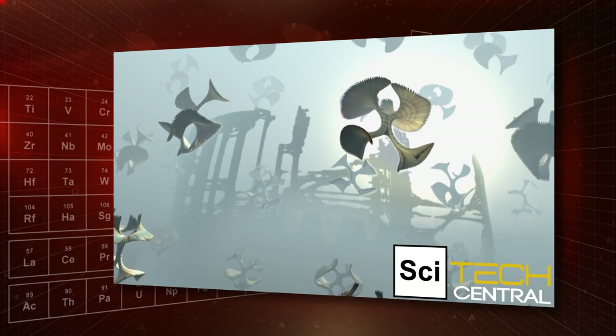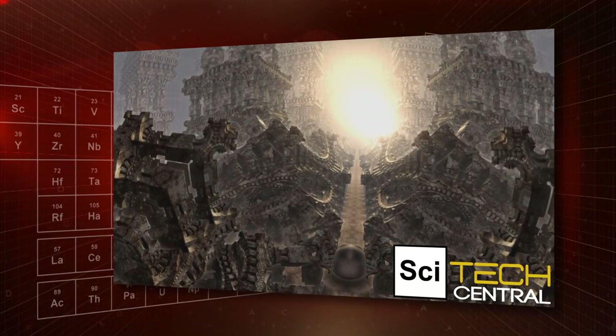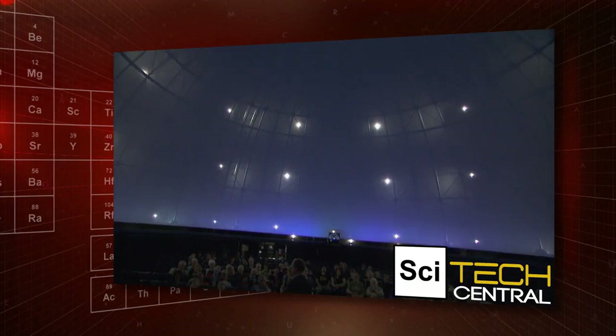Fractals may not be widely understood, but these infinitely complex mathematical patterns have been studied for centuries. Now, a group of computer coders and a composer are using a planetarium to show off fractals in a whole new way.